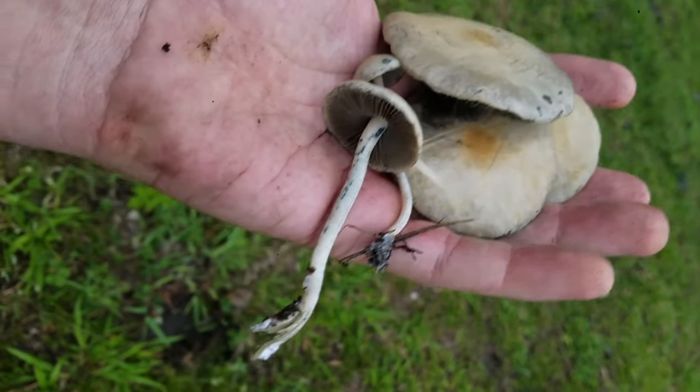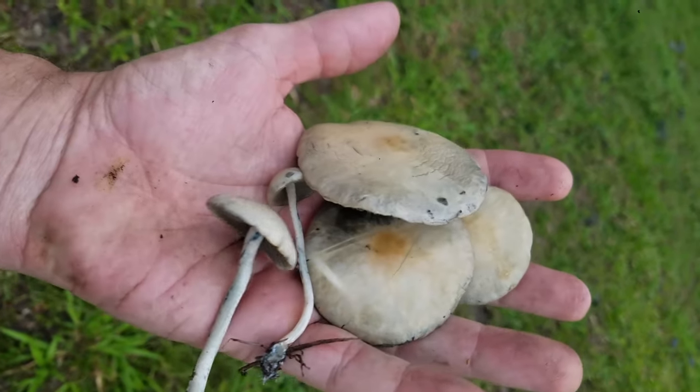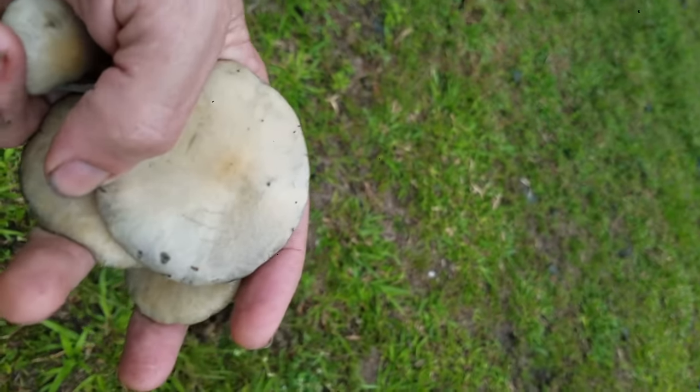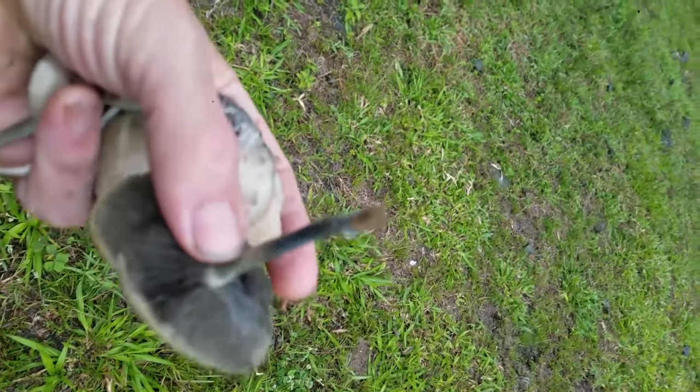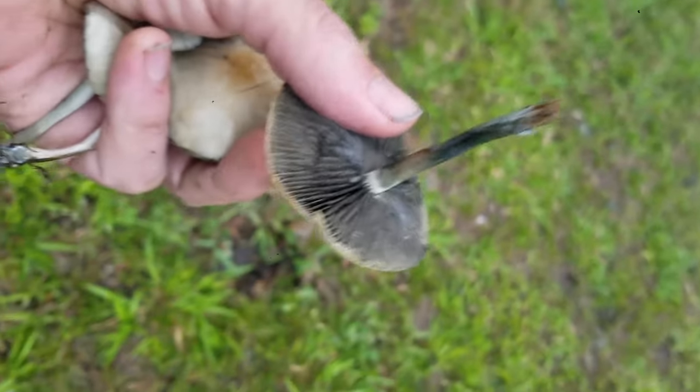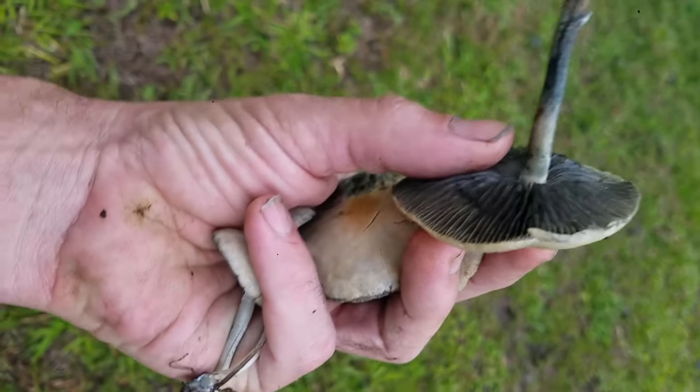An average size is large, towards my palm. We thought these were cubensis until I flipped them over and realized they're gigantic Panaeolus. So we'll definitely be spore printing, and I'm actually going to remove some of the mycelium and take it home with us.